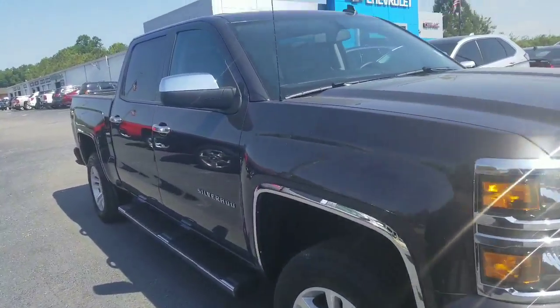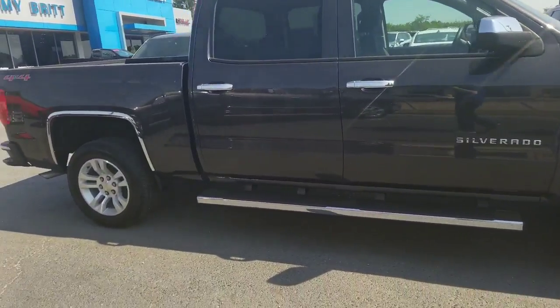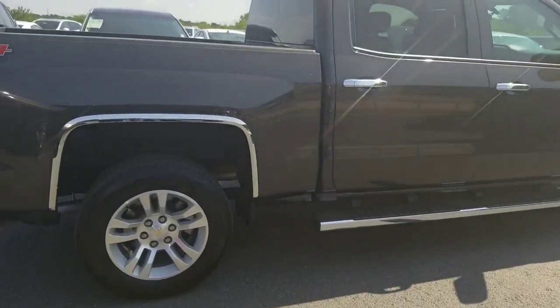Hey Rebecca, it's Brent over here at Jimmy Britt Chevrolet. Here's our 2014 Chevrolet Silverado four-wheel drive LT that you inquired about. Really nice choice here.